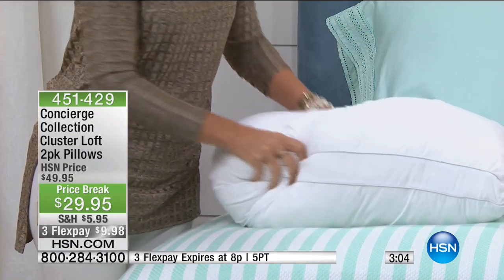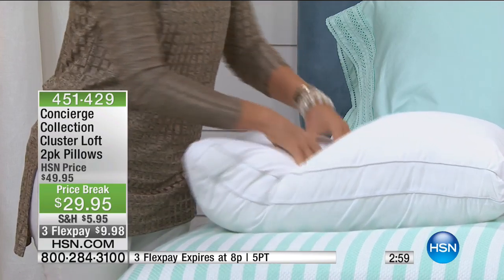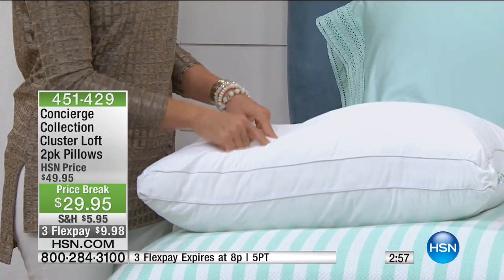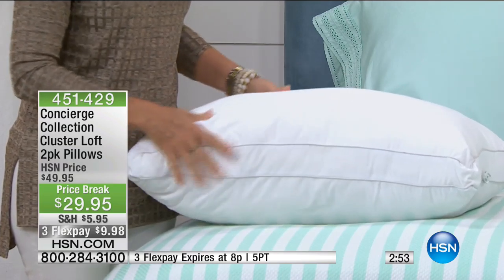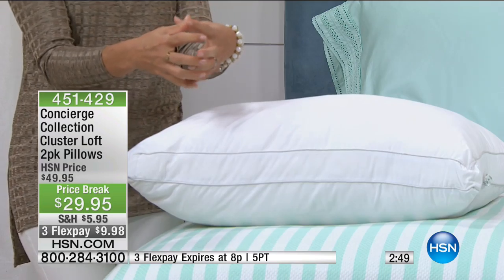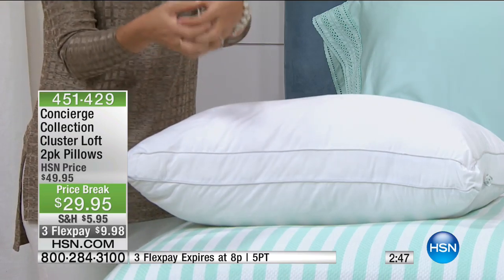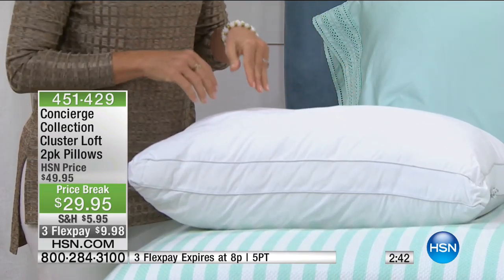Let's talk about the cover. See how soft it is? That's that brushed microfiber. So soft, you can really sink down into these pillows, but it's all about the fill. What's inside is called Cluster Loft. It's one of the newest types of fills in pillows, and basically they've taken all those fibers and made little tiny ball clusters.